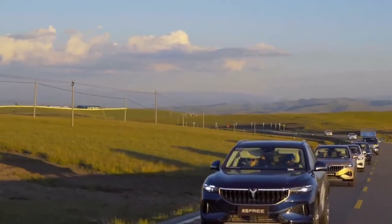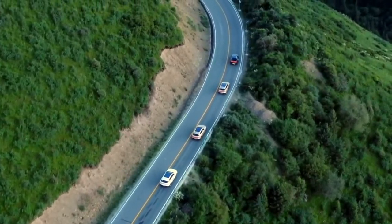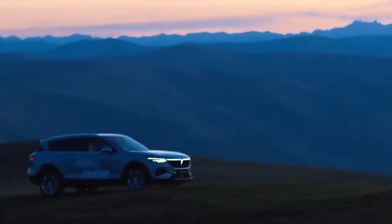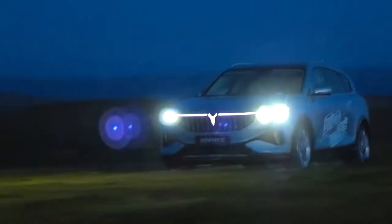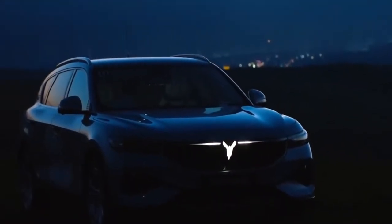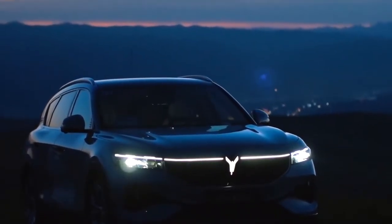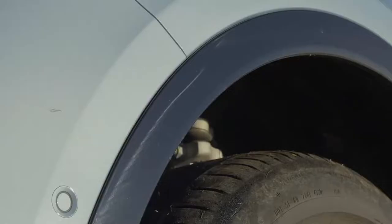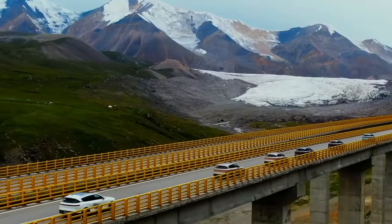In addition, the color matching of the interior uses white as the main tone supplemented by blue, bringing a fresh, natural and pure interior atmosphere. The blue and white match with the bright silver decorative panel looks very high-end, and the overall atmosphere still has a feeling of the cabin of a yacht. It can be said that the interior of Voya belongs to the enjoyment class.